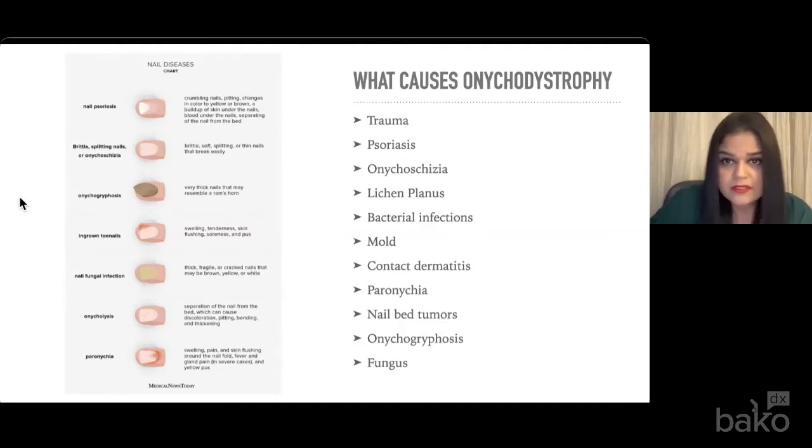Onychoschisia is a common finding where patients present with brittle, soft, splitting nails. We actually have a lot of patients complain about this on their fingernails when I'm looking at their toenails. We see that a lot with repeated washing and drying of the hands, especially during the global pandemic. Many of us have even seen this happen to our own fingernails.